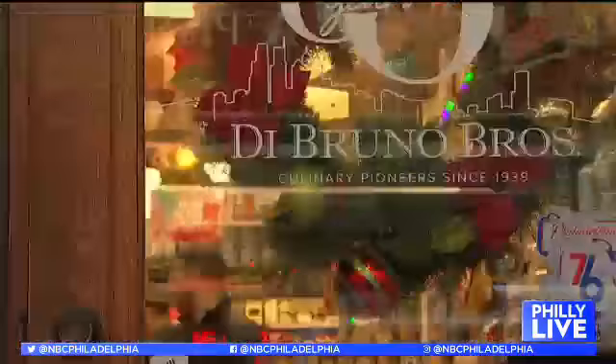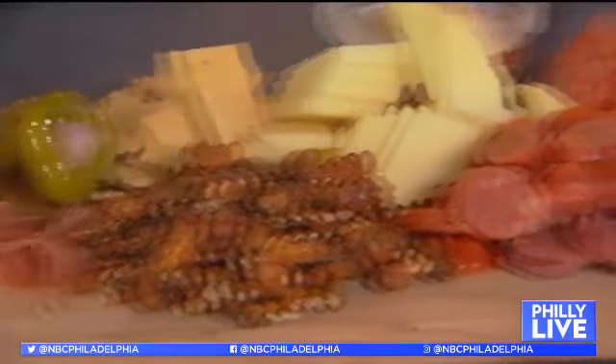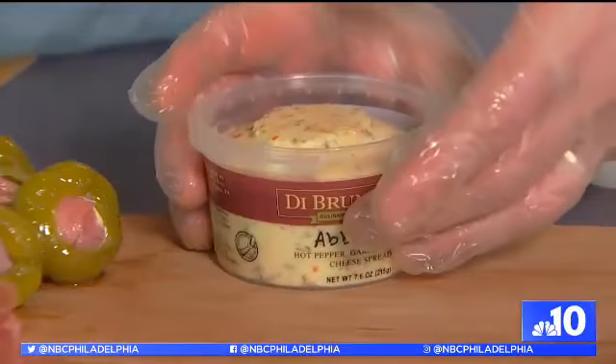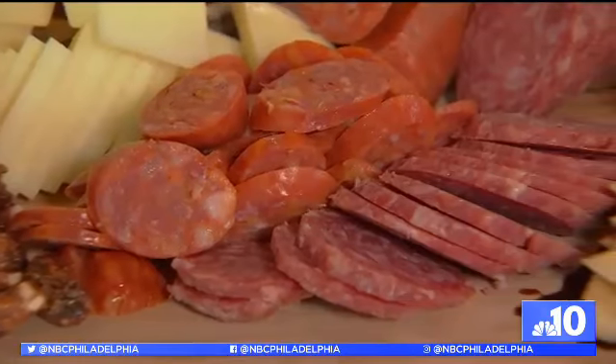But before a big holiday meal, you need to tide your guests over, and that's where Italian Christmas does it right. I stopped by De Bruno Brothers in the Italian market to make the perfect cheese board — this will keep them at bay while I'm cooking the rest of the dinner. Make sure there's plenty of prosciutto, plenty of cheese spreads for people to snack on, and of course salami and pepperoni.